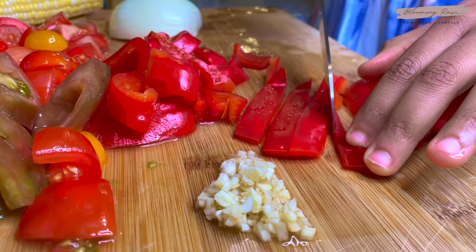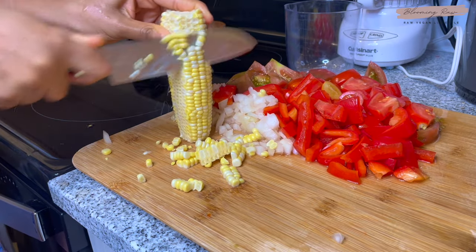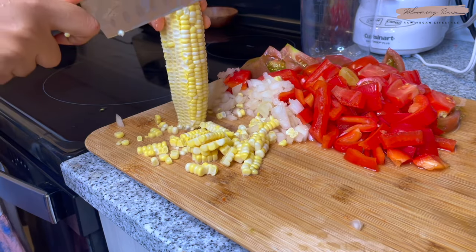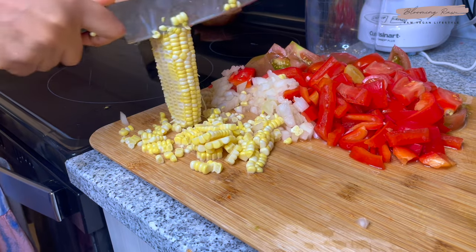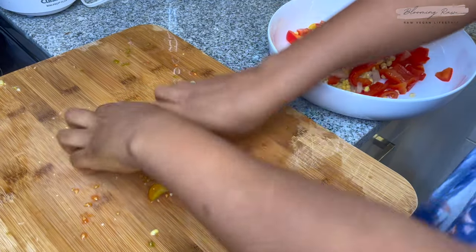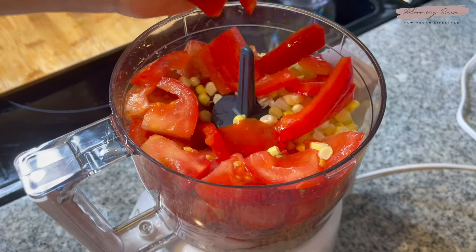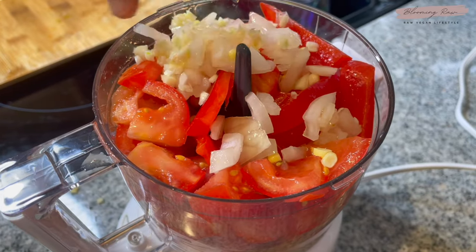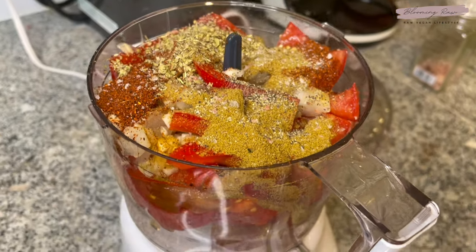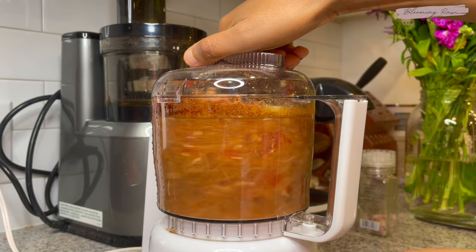I also chopped up some additional ingredients: red bell pepper, some fresh garlic, and onion — I'm using yellow onion, but red works as a substitute too. I'm also adding in some fresh corn. Once all the ingredients are prepped, I place about half into a separate bowl and the other half into a food processor to make the chili sauce — starting with the fresh tomatoes, corn, bell pepper, onion, and garlic. For spices, I added some chili powder, cumin, oregano, and sea salt to taste, then pulsed it until smooth.